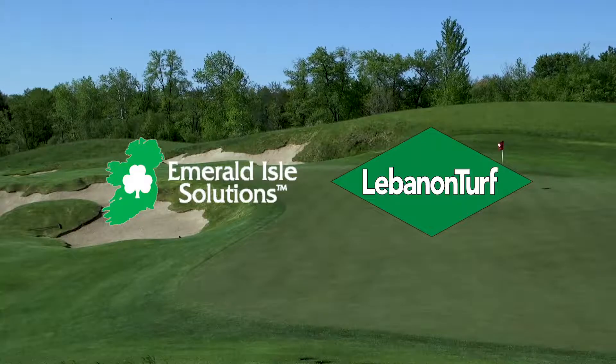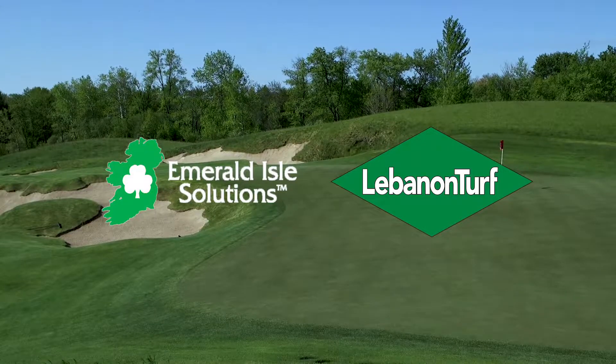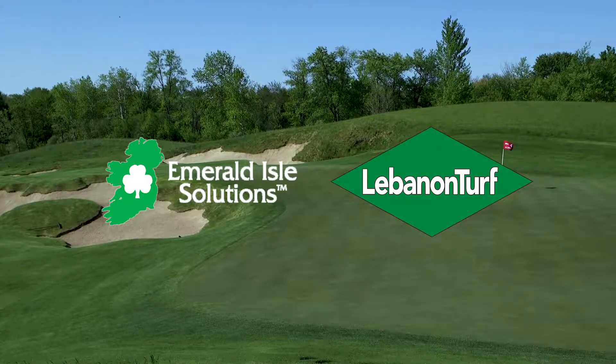The result is the cosmetic beauty that you see on the most stunning golf courses around the world. One way to achieve those results is through the True Foliar technology in Lebanon Turf's Emerald Isle solutions.